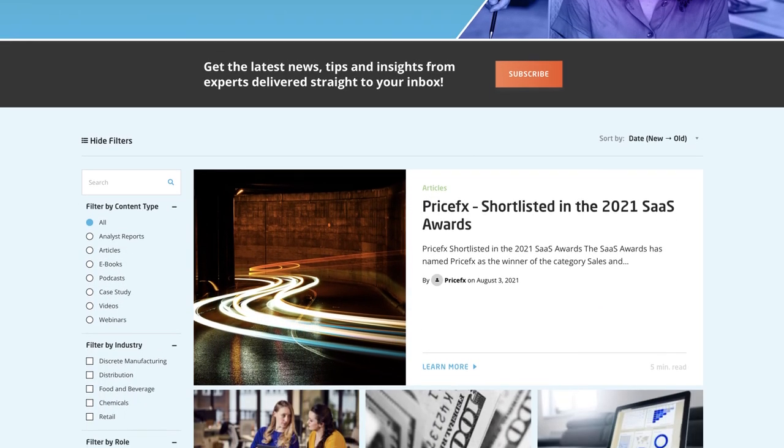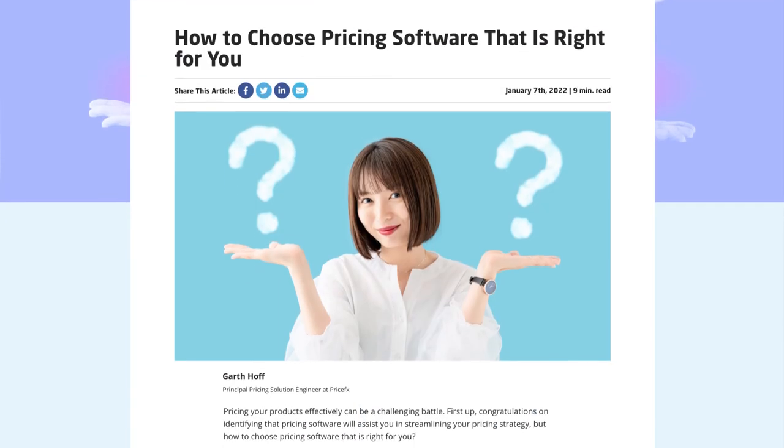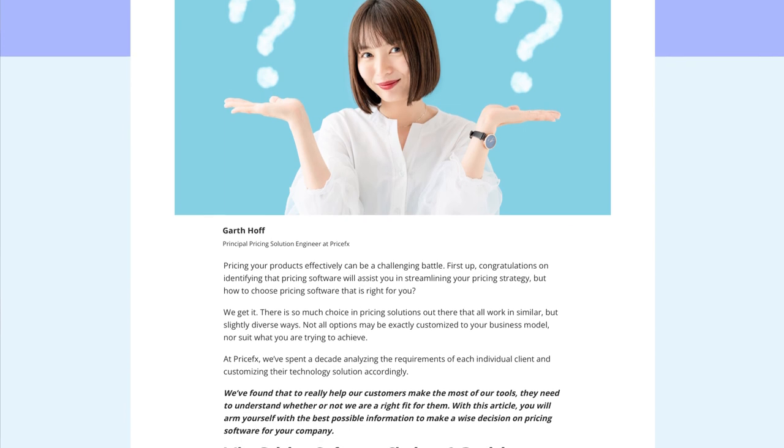Hopefully now you better understand all the factors that go into both subscription and implementation costs for your pricing software solution. If you want to learn more about how implementation looks at PriceFX and dig deeper into our specific pricing solutions, you can visit our learning center at pricefx.com. There you can find an article called 'How to Choose Pricing Software That's Right for You.' You can also use the chatbot to engage with one of our reps and ask your specific pricing questions directly. Now you know all the right questions to ask when it comes to pricing software costs. If you found this video helpful, hit the like button and subscribe to our channel. Thanks for watching, and happy pricing!